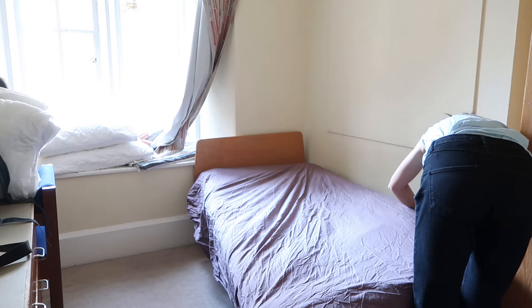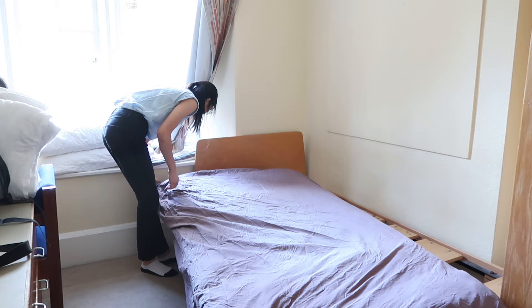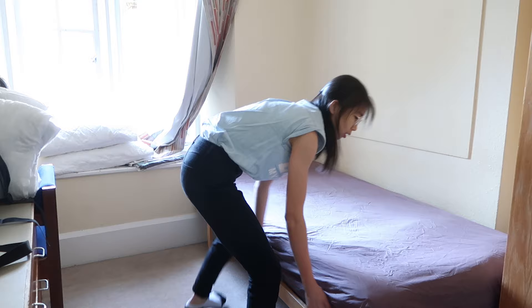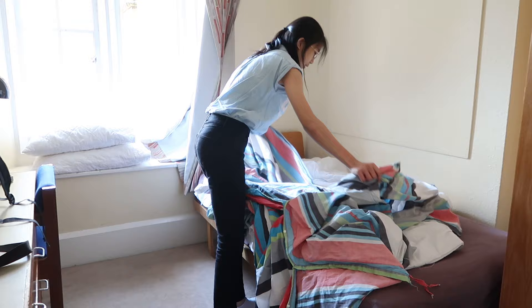I realized that I did it the wrong way, so I restarted and it took me quite a long time. It's kind of interesting how I'm not usually the one to do this for myself at home, but now I have to do everything on my own. I realized that the duvet cover doesn't fit as well because it's too big for a single duvet.